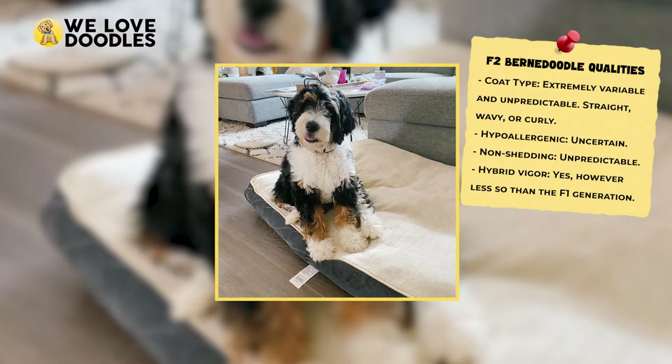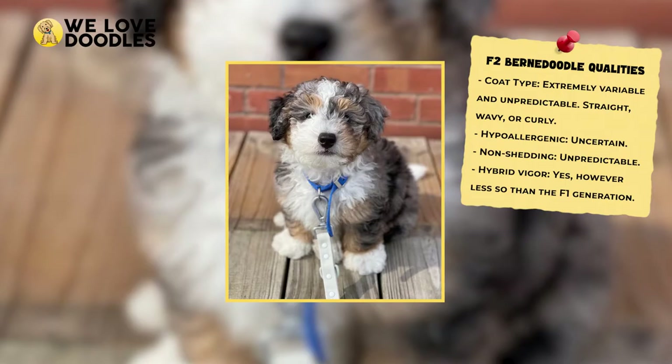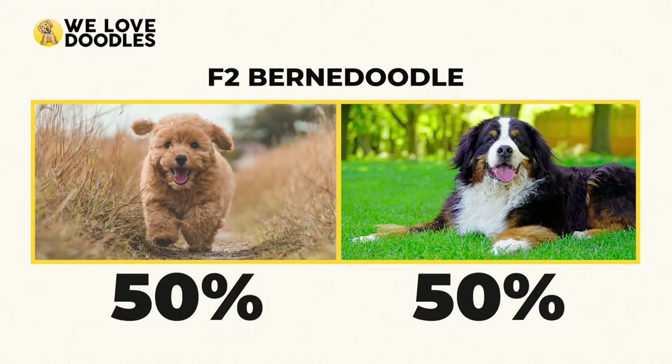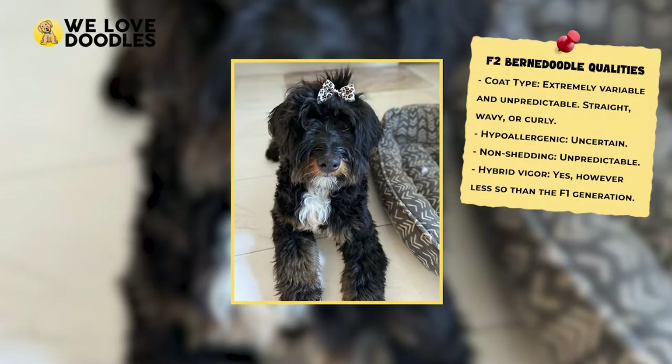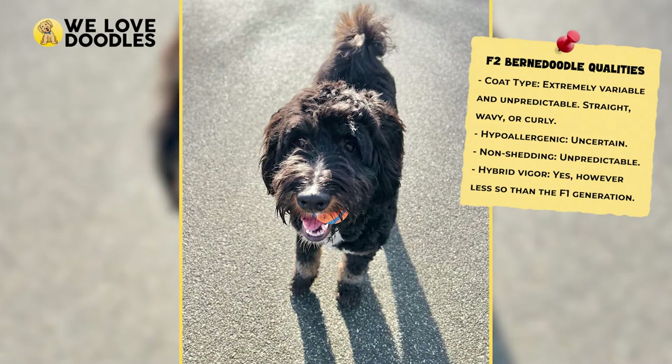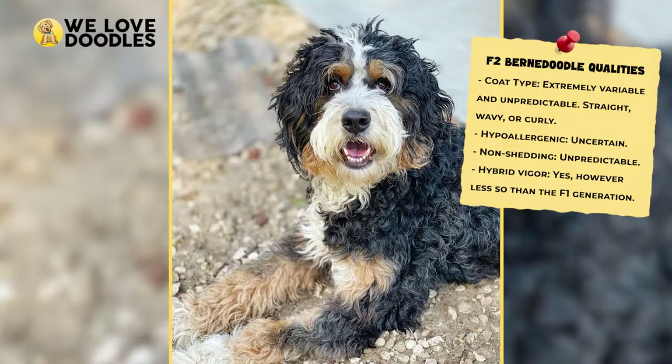The F2 Bernedoodle is once again split evenly between Poodle and Bernese Mountain Dog and is our introduction to the second generation. This is a cross between an F1 Bernedoodle and another F1 Bernedoodle. The F2 generation produces specimens rather similar to the F1 generation since they share the same percentage of each breed. Nevertheless, most breeders will not breed F2 Bernedoodles because this generation is one of the most unpredictable in terms of coat type and shedding variation. Because of this, F2 Bernedoodles being sold could be a red flag that the breeder doesn't know what they're doing.